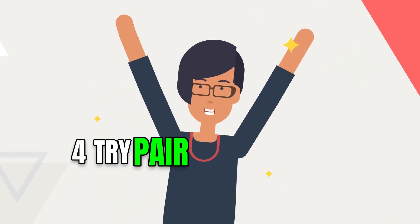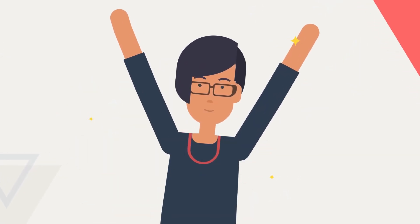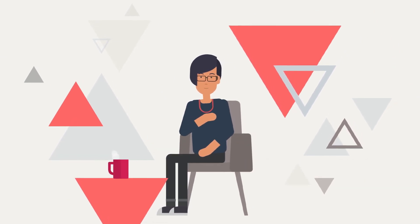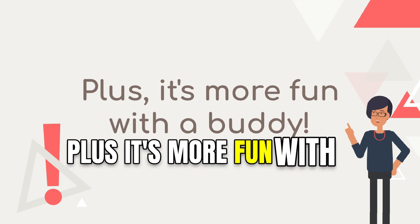Step 4: try pair programming and testing. Pairing up can lead to better code quality and a more efficient automation process — plus it's more fun with a buddy.